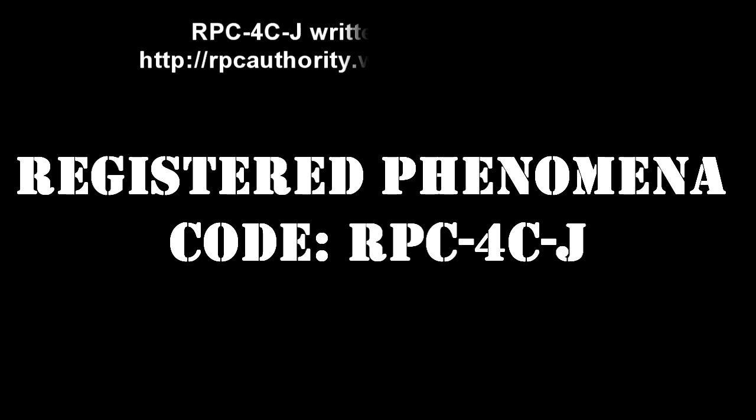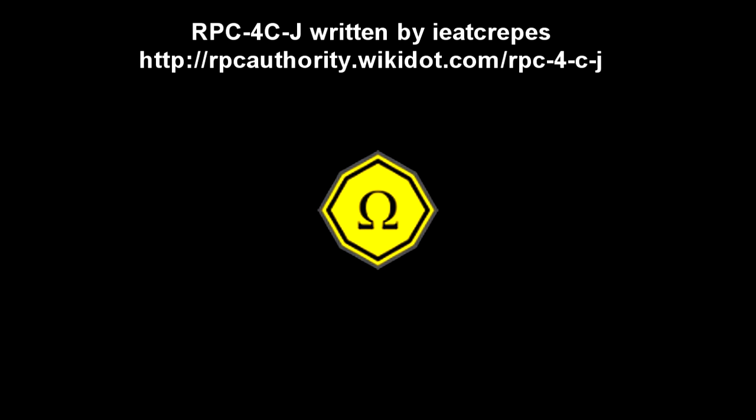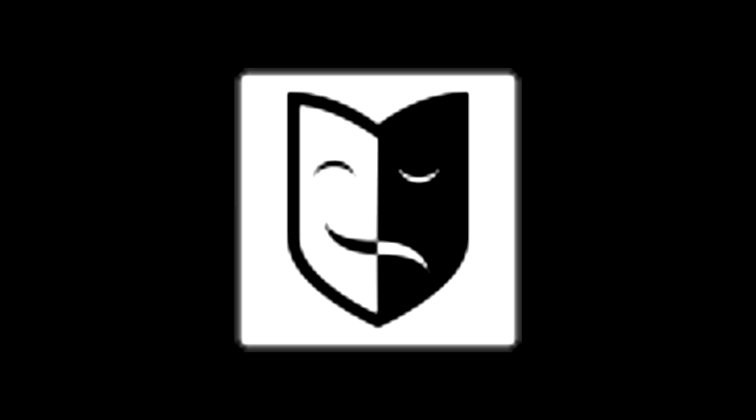Register Phenomena Code RPC-4C-J. Object Class: Omega Yellow. Hazard Types: Biohazard, Emotional Hazard, Organic Hazard.